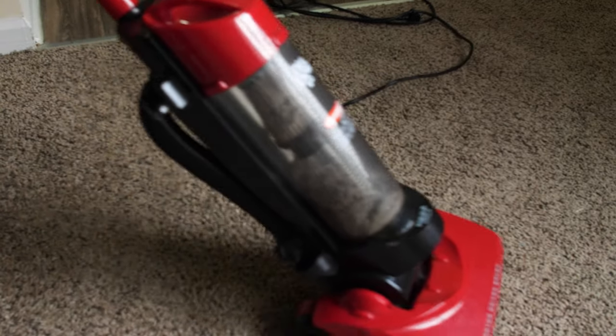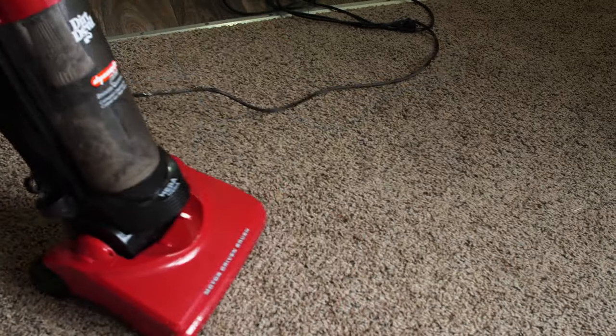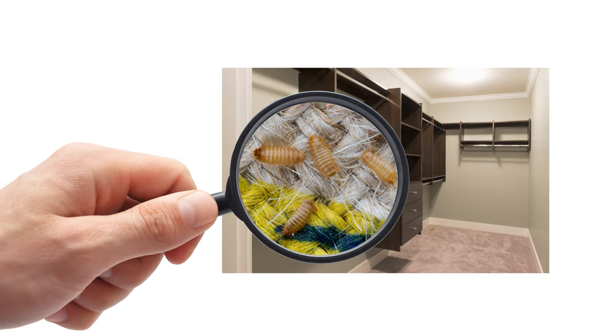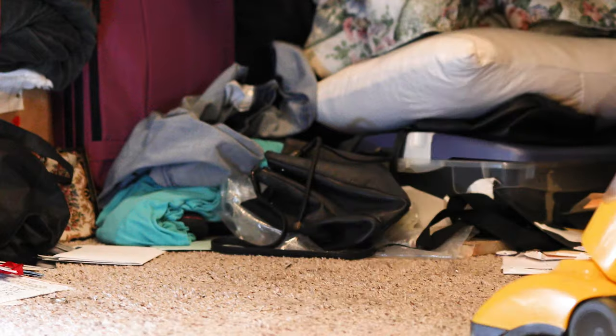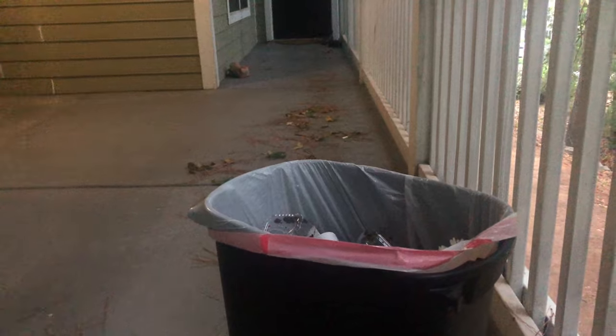Vacuuming your home daily, before, during, and after your treatment, will greatly reduce your carpet beetle infestation. Carpet beetle larvae are commonly found in areas of the home that don't receive much light, so don't forget to vacuum dark areas like closets, cabinets, and pantries. You should vacuum any fabrics that can't go into the washing machine, like curtains, furniture, and rugs. After you vacuum, empty the vacuum canister or bag into a garbage bag, seal the bag tightly, and dispose in an outside trash can.